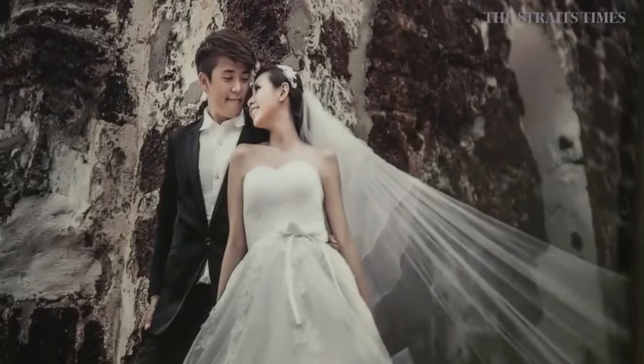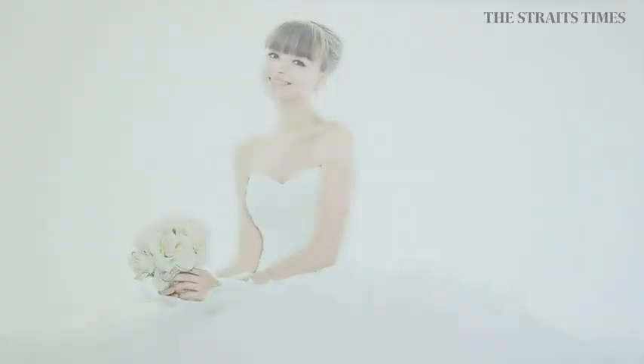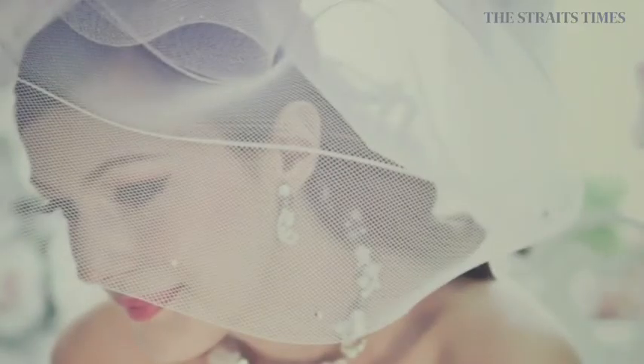During the gown selection process, the gowns are really heavy, so not just the brides but even our staff sometimes get tired when the time drags on. Rather than spending hours and hours trying on 20 dresses, now they can just spend 20 minutes and try on 20 dresses.